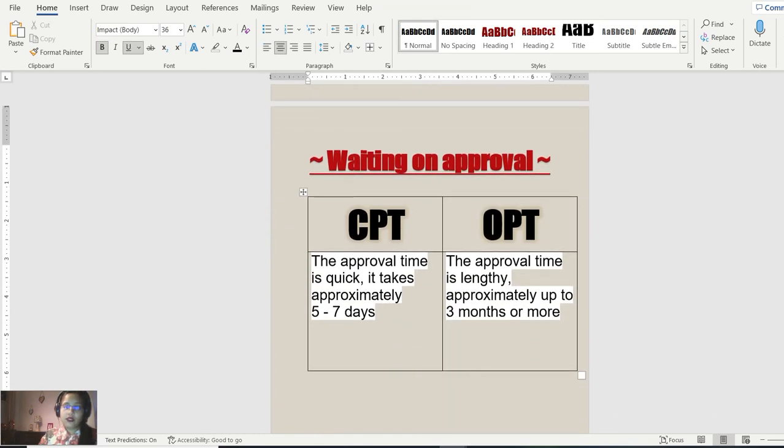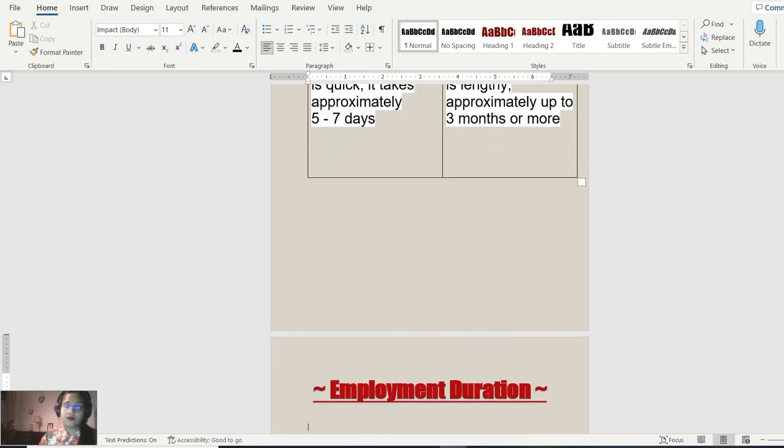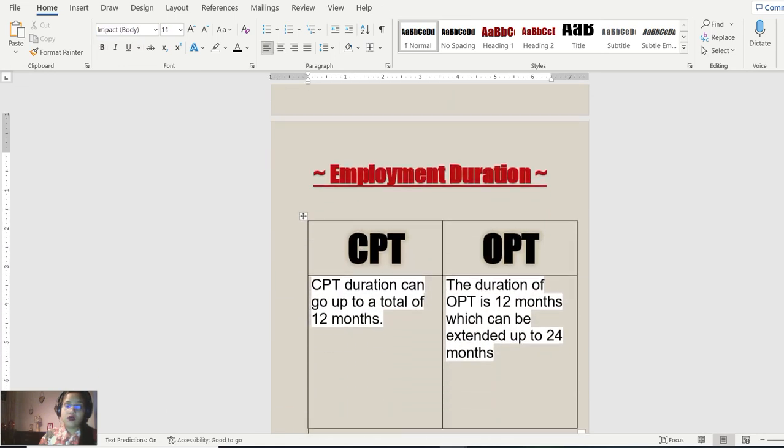The approval time for CPT is really quick. If a candidate says they are waiting on CPT approval, don't let go of that candidate — if they've submitted, they will get approved in five to seven days. The approval time for OPT, however, is approximately up to three months or more. So you may want to keep an OPT candidate in your pipeline for a future requirement, but for a CPT candidate with email proof of submission, you can wait because their approval will come very quickly.